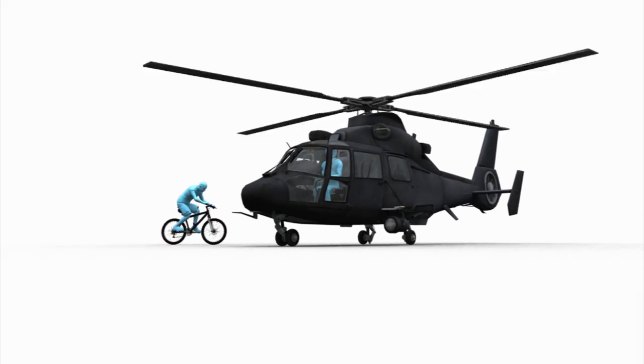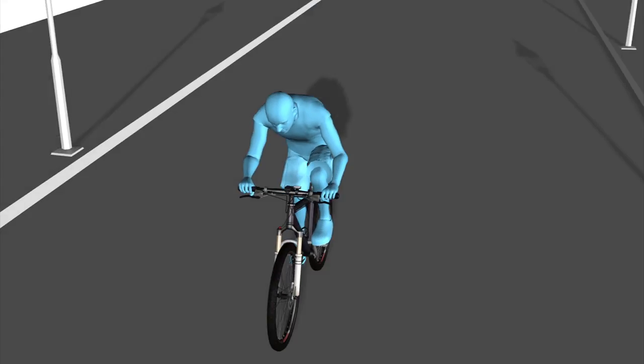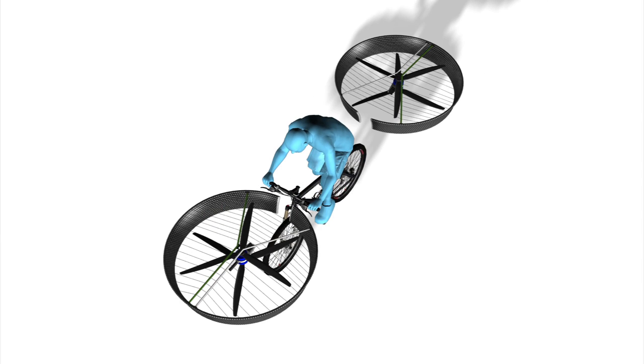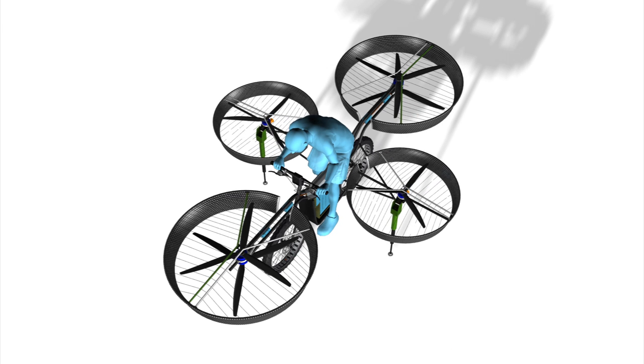A group of tech engineers have designed a bicycle that flies like a helicopter. The Flying Bike, or F-Bike, has a light mountain bike style frame, with twin propellers in the front and back, stabilizers on each side, and lithium batteries for power.